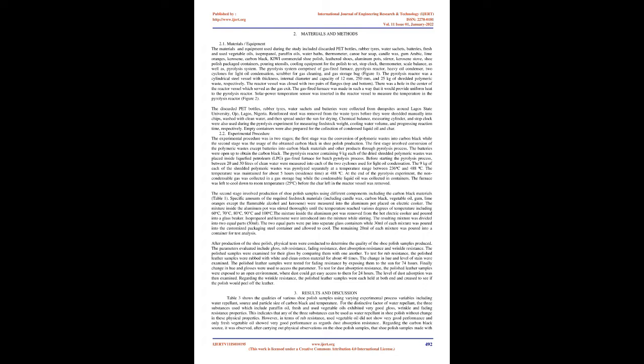2. Materials and Methods. 2.1 Materials and Equipment. The materials and equipment used during the study included discarded PET bottles, rubber tires, water sachets, batteries, fresh and used vegetable oils, isopropanol, paraffin oils, water baths, thermometer, canoe bar soap, candle wax, gum arabic, lime oranges, kerosene, carbon black, Kiwi commercial shoe polish, leathered shoes, aluminum pots, stirrer, kerosene stove, shoe polish packaged containers, pouring utensils, cooling equipment for the polish to set, stop clock, thermometer, scale, balance, as well as pyrolysis system.